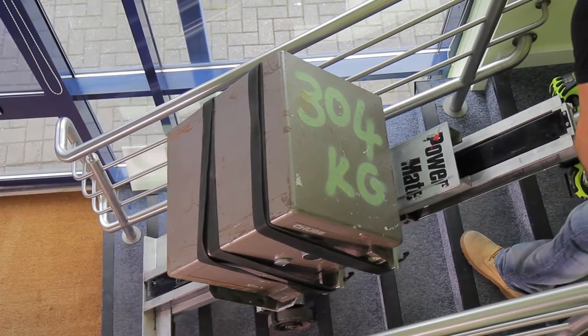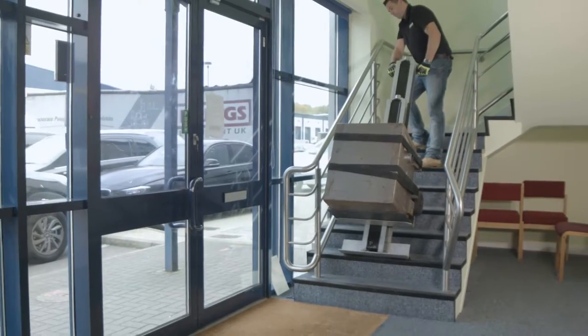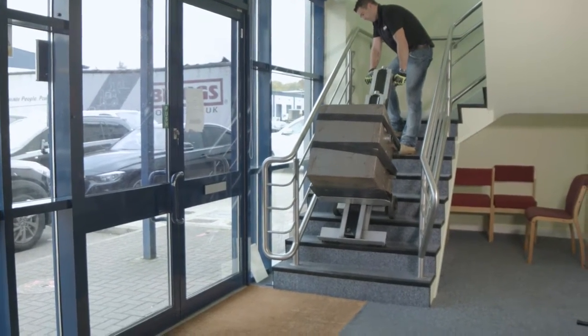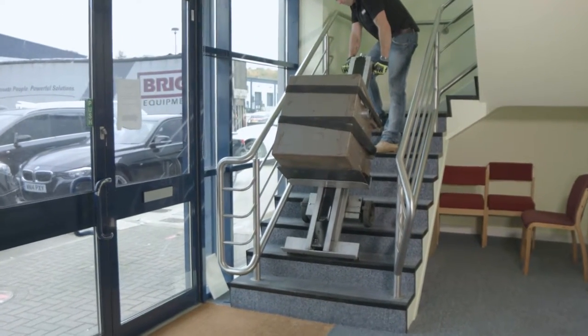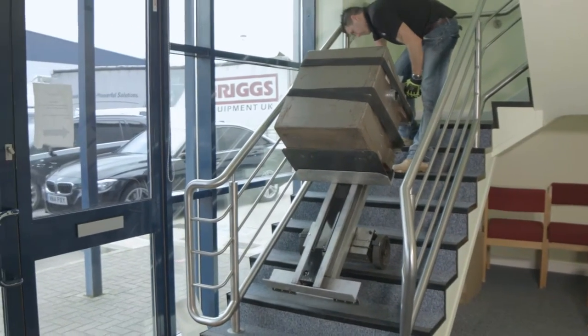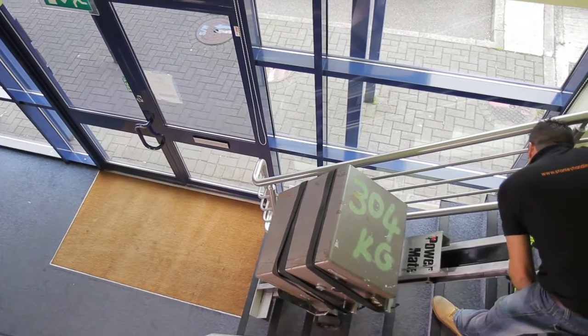All our stair climbers come with a comprehensive certificated training package and are backed by a 12-month parts guarantee. We provide a national maintenance service with our fleet of mobile engineers, who are also trained and licensed to carry out LOLER thorough examinations.